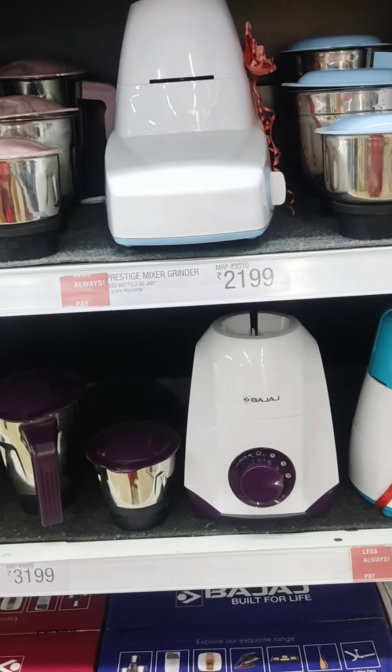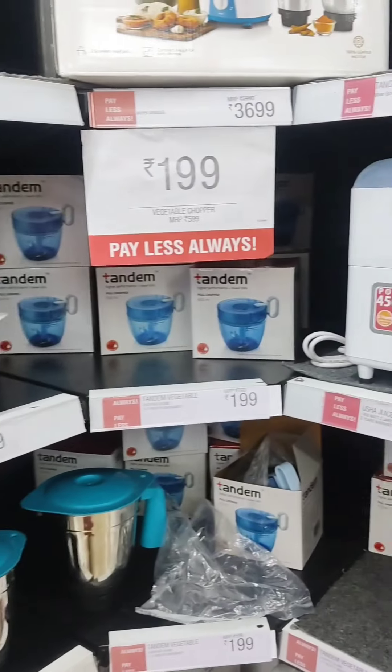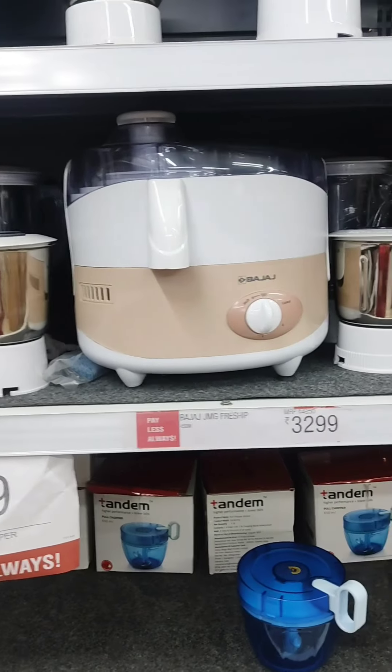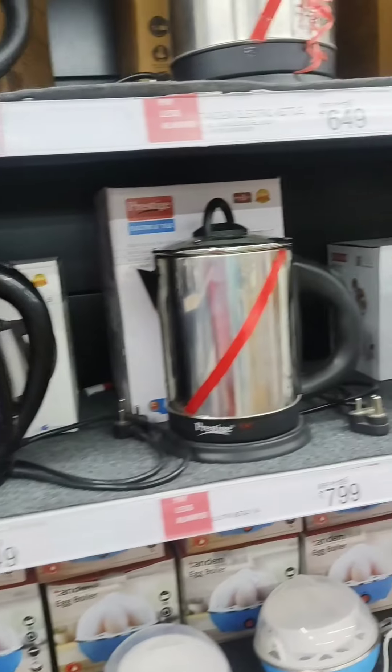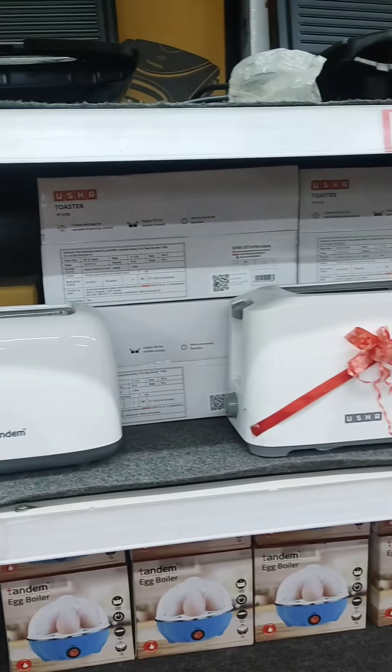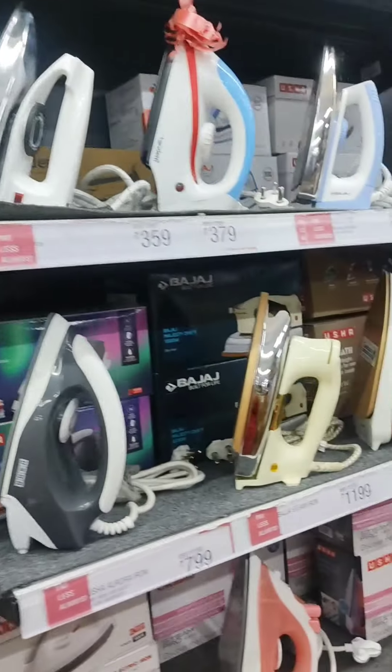There will be a lot of things here including mixers, juicers, and the quality will be very good. There will be a lot of variety, including toasters and more food items.